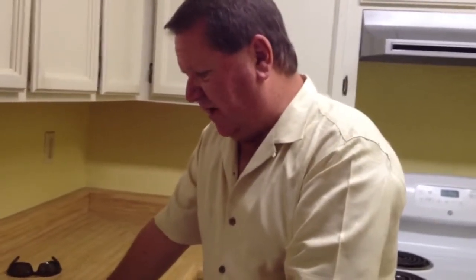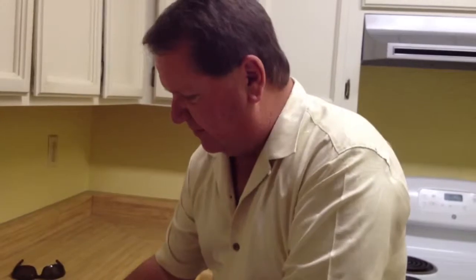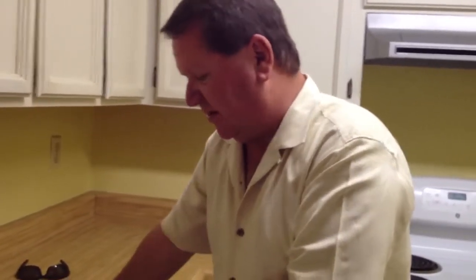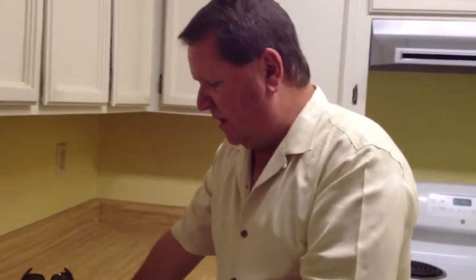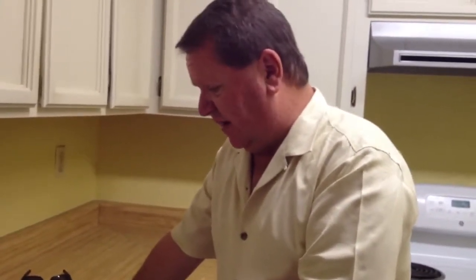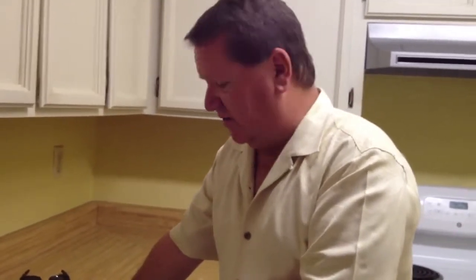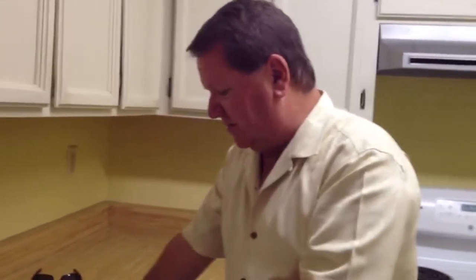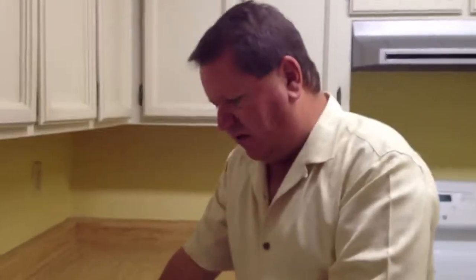The furnace is working fine. The filter is a disposable type and is very dirty — it needs to be replaced; it looks like the original filter. The air conditioning system is also working fine. The furnace heated up to over 90 degrees at the vents when turned on, and the air conditioning system went down to 47 degrees at the vents, so it is in good operating order.